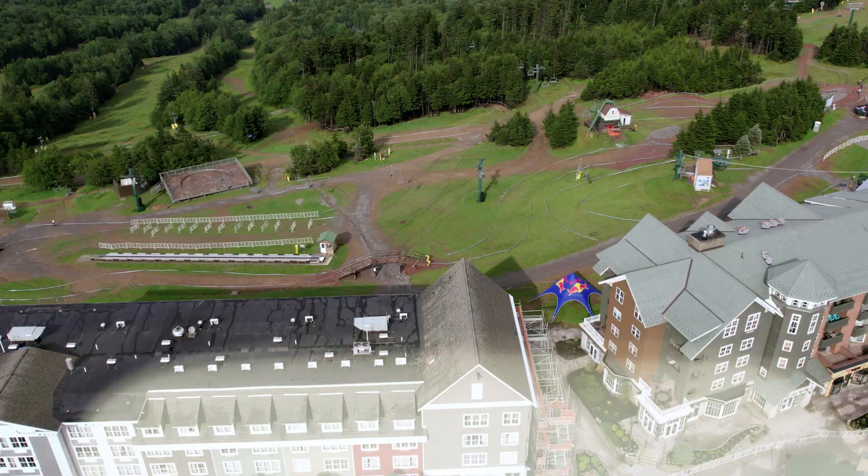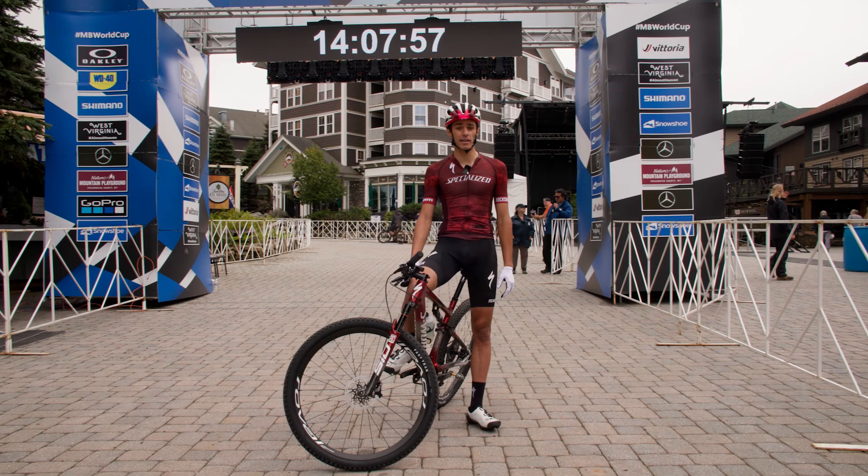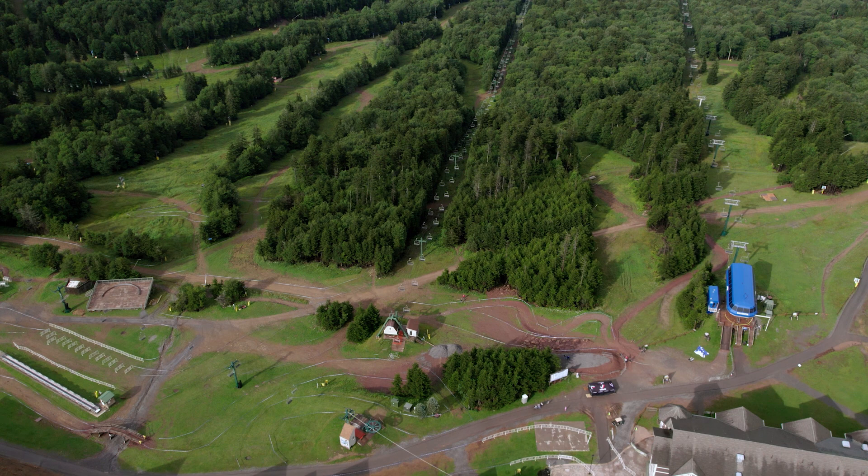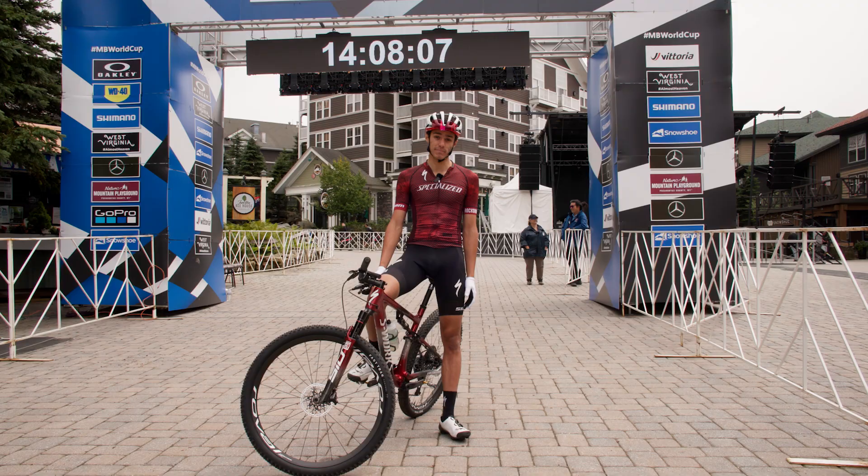There's the course — good old Snowshoe. Obviously I love this course. It's a lot different this year with the wet; it changes the whole dynamic. I think that's going to be the biggest factor out there. Great course, it'll be a great atmosphere. We'll see you Sunday — be sure to tune in on Red Bull TV.